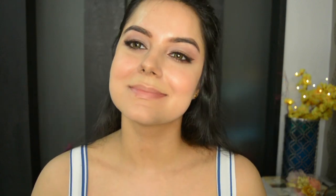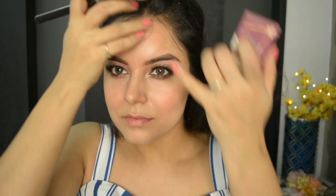For the bronzer I have the Hoola bronzer — just warm up your face on the cheekbones, the forehead, the nose, and the jawline wherever you want a little bit of depth. I also added the highlighter on my nose and my cupid's bow to complete that.